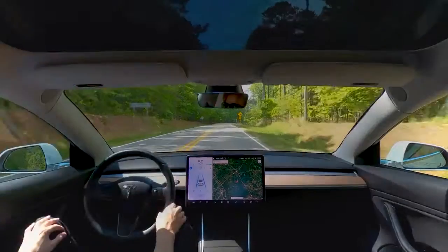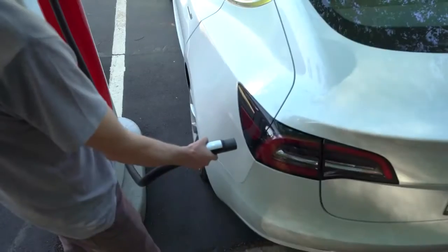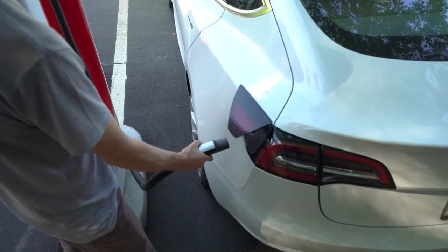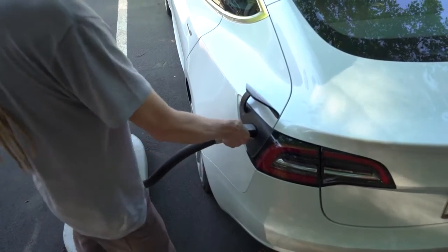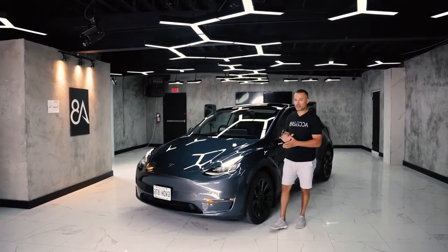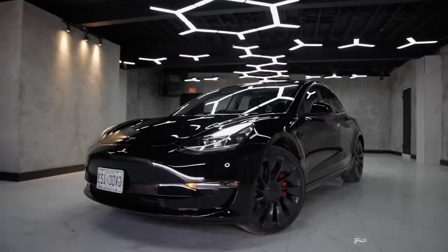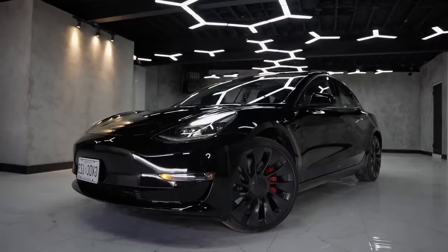We're also looking at a 0-60 miles per hour time of just 4.8 seconds. If you're all about performance, then the Model Y's performance model is something that you need to consider, but it does offer a slightly lesser range of 303 miles on a single charge. This performance version can do a top speed of 155 miles per hour, and can do 0-60 in just 3.5 seconds, which is impressive for a crossover SUV.